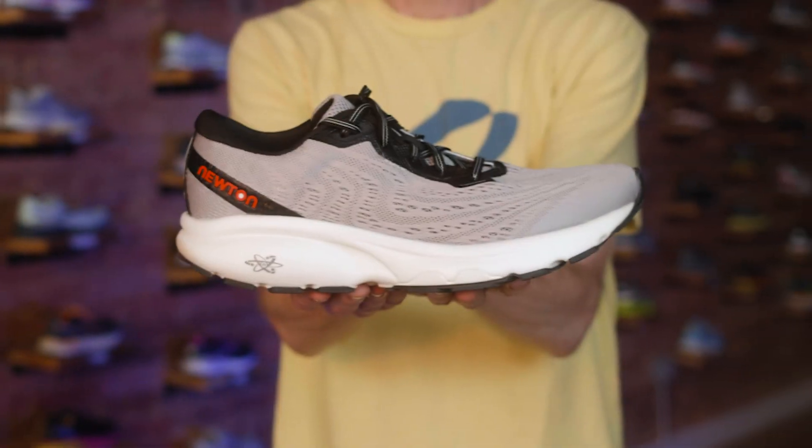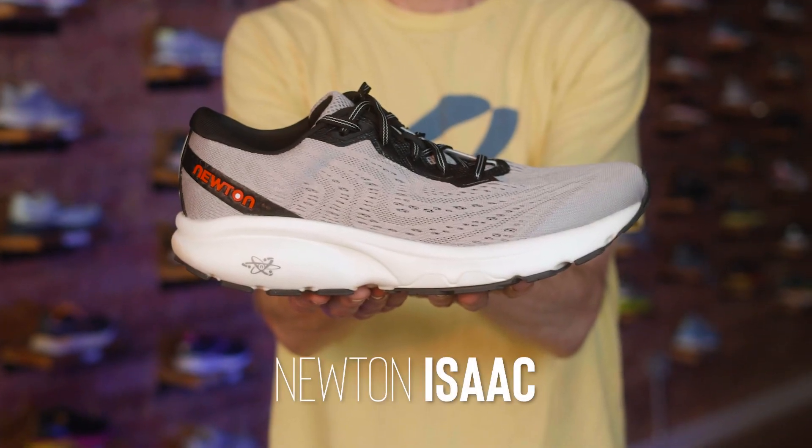Hey everybody, this is Steve Moore, owner of Runmore, the spectacular brick and mortar running shop located in Westminster, Maryland. Today we'll be talking about the brand new Newton Isaac.